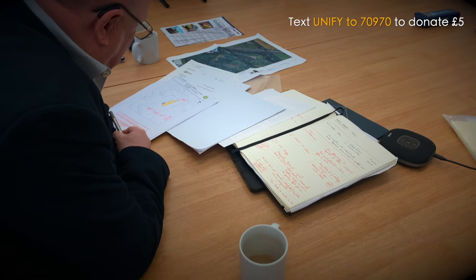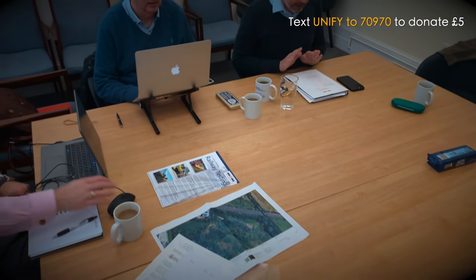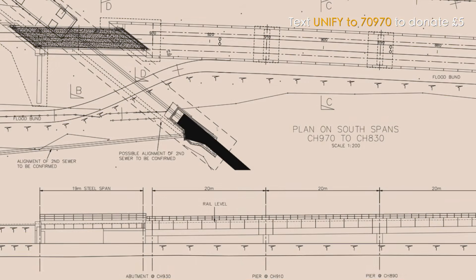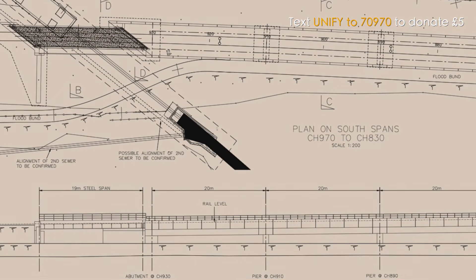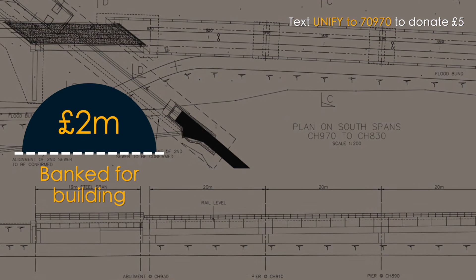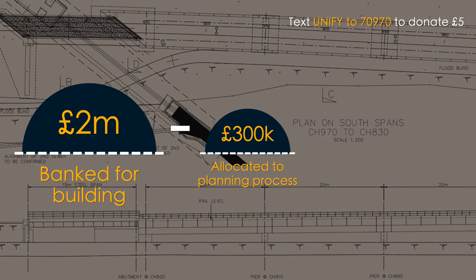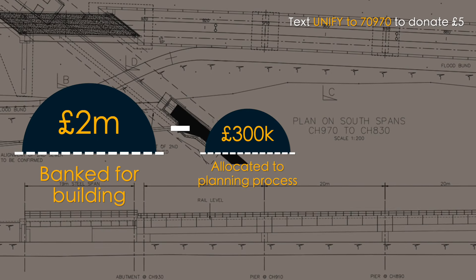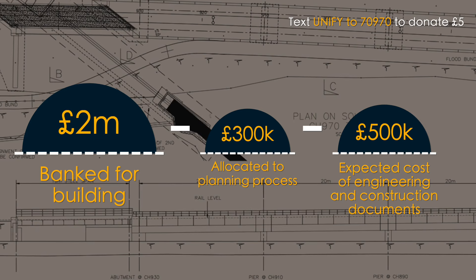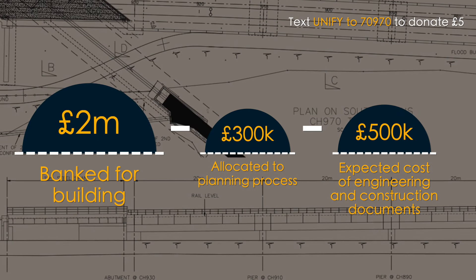Soon, the Reunification Project Board will submit the designs and all the reports prepared over the last few weeks to Charnwood Borough Council. While we wait for a decision, we're looking ahead too. You've helped us raise around £2 million, and that money has been used to unlock the planning process. But we also need to turn the design drawings into engineering and construction blueprints, which is expected to cost around half a million pounds, further reducing our building fund.